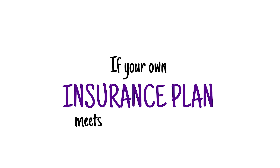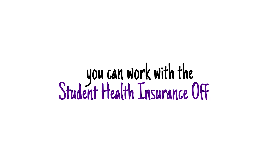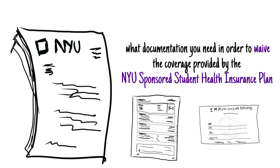Number four: have health insurance while you are a student at NYU. If you have your own insurance plan that meets the university criteria, you can work with the Student Health Insurance Office to find out what documentation you need in order to waive the coverage provided by the NYU Sponsored Student Health Insurance Plan.